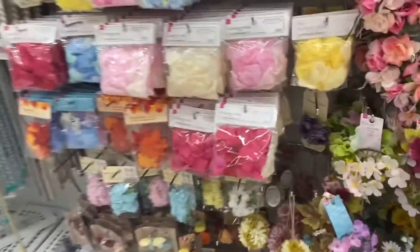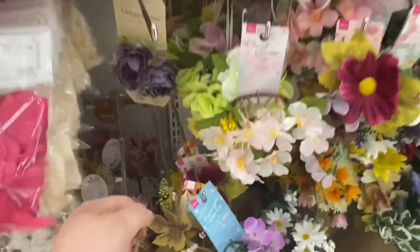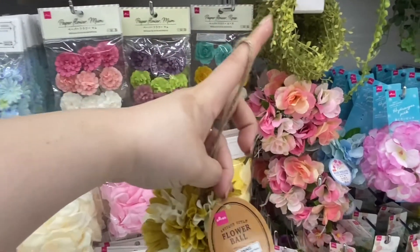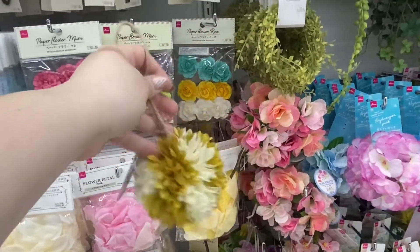They have some petals here and these little floral balls — so cute.